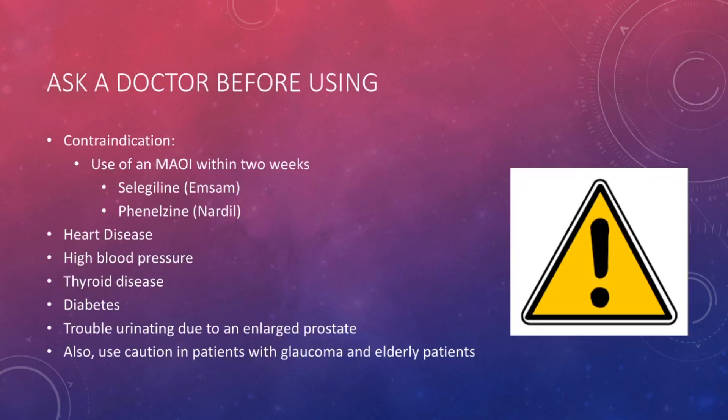According to Johnson & Johnson, the manufacturer of brand name Sudafed, there are some conditions where you should ask a doctor before using this. First, and this is a contraindication, there is a group of drugs known as monoamine oxidase inhibitors, or MAOIs — used to treat depression and Parkinson's disease. Examples include Selegiline and Phenelzine. If you take a medication in this drug class, you do not want to take Sudafed. Even if you stop the MAOI, you must wait at least two weeks before you can take Sudafed.